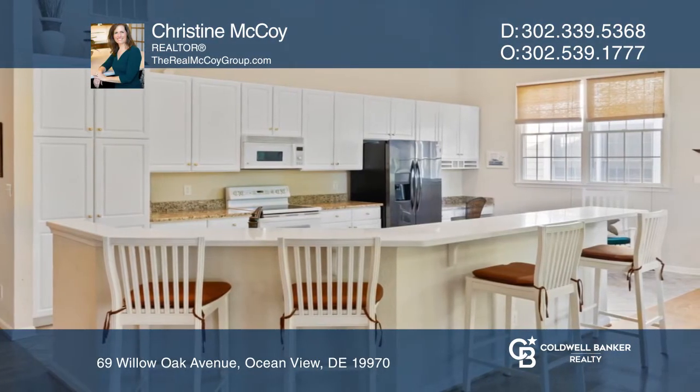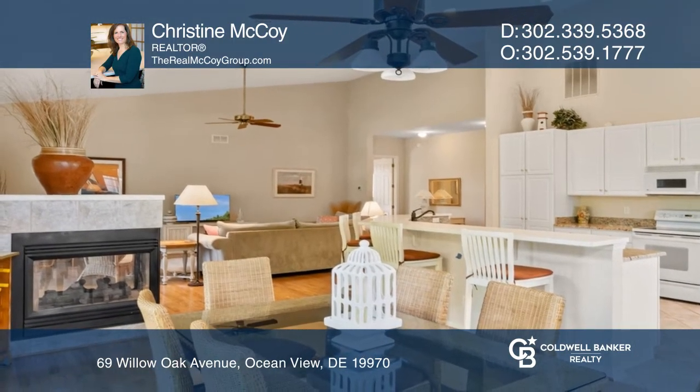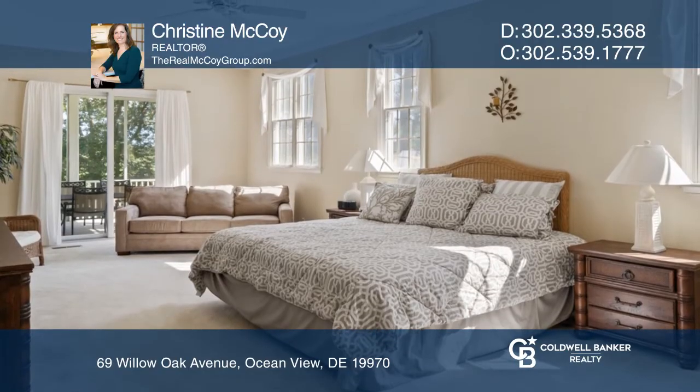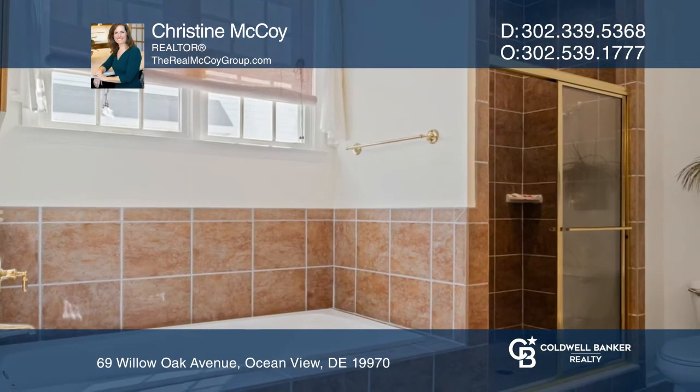The screen porch creates an outdoor haven overlooking the golf course and plenty of wildlife in the evenings. So bring your flip-flops and bathing suits for the summer, or get ready to curl up by the two-sided fireplace.